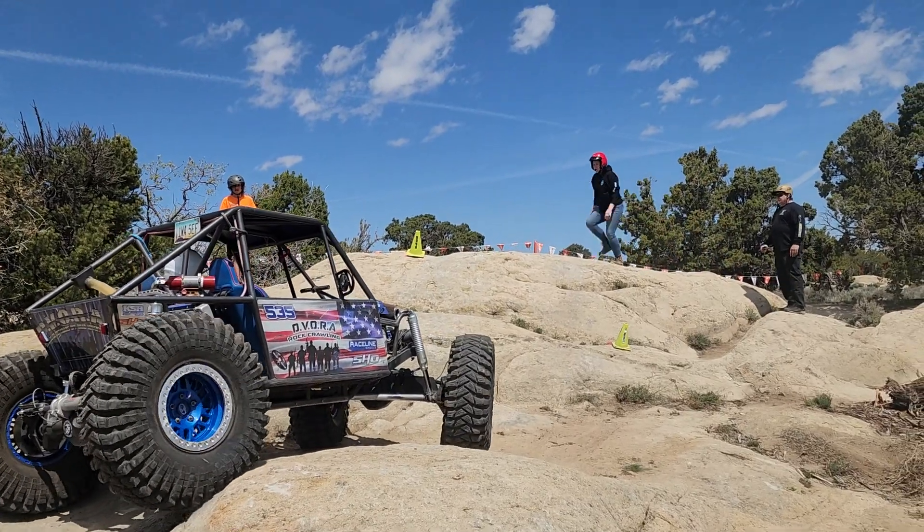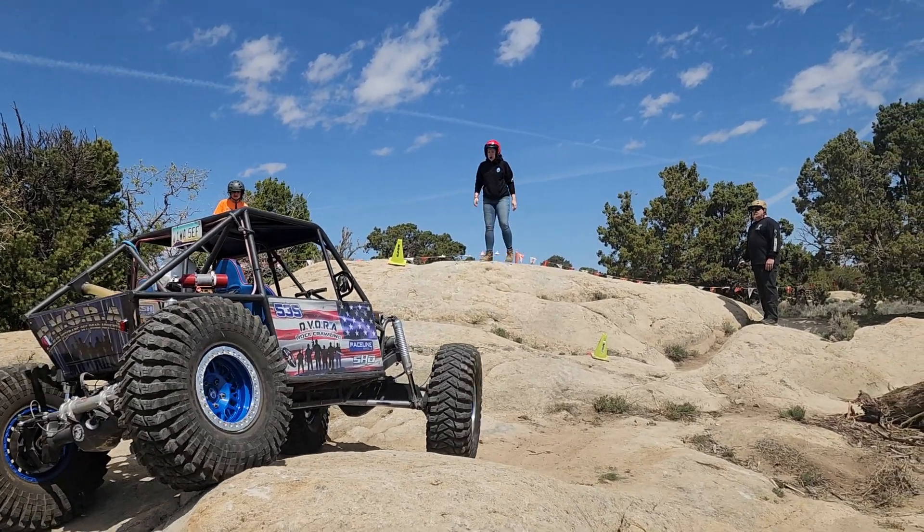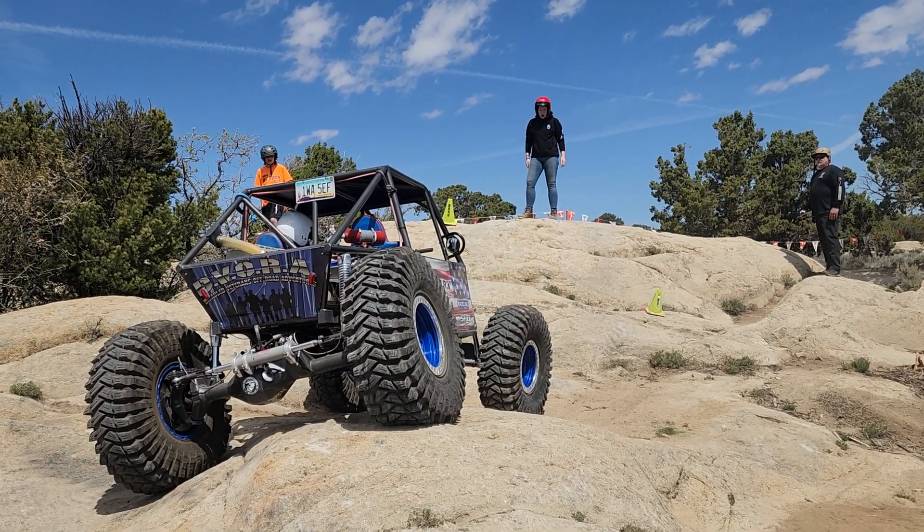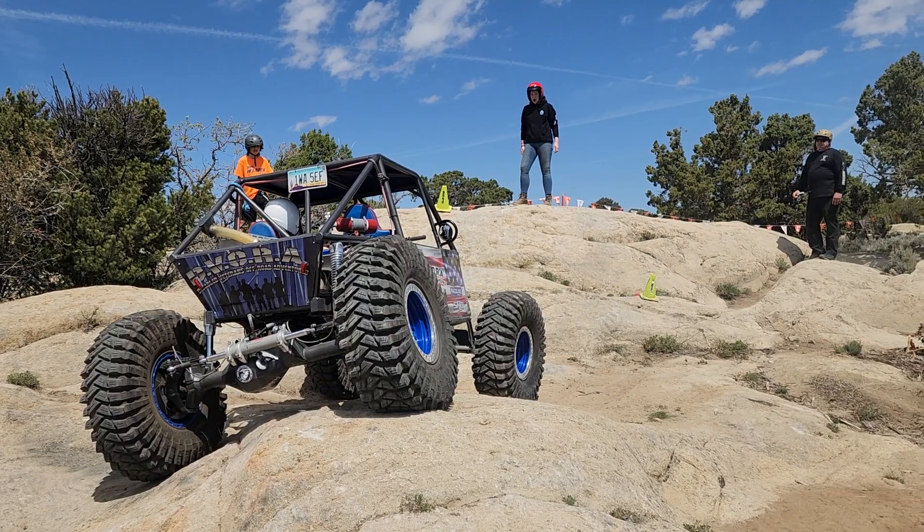He's doing a nice little rear dig to try to get lined up for that gate. You see him wiggling his front tires — that helps him move his rear over, and that was a dig uphill.